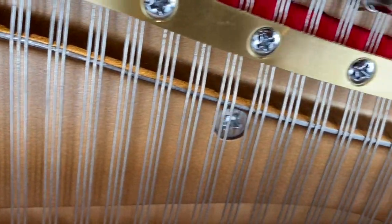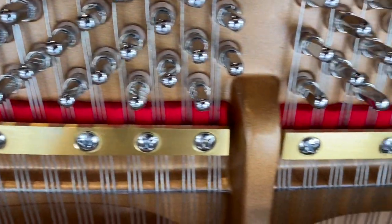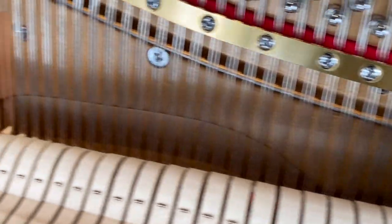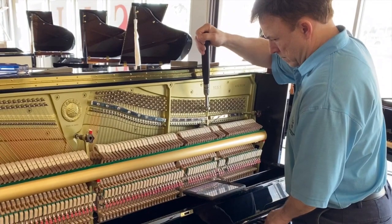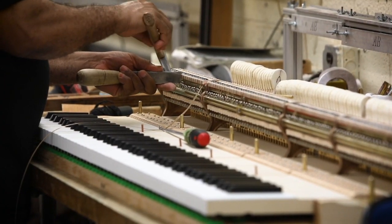One crucial aspect of dealer preparation is tuning. Our experienced technician tunes each piano several times during pre-delivery preparation. This ensures stability and that it will play with flawless tonal clarity and correctness. We understand that a well-tuned piano is the heart and soul of any musical performance — whether you're a beginner or an accomplished pianist, we want you to experience the joy of playing on a perfectly tuned instrument from the moment it arrives home.